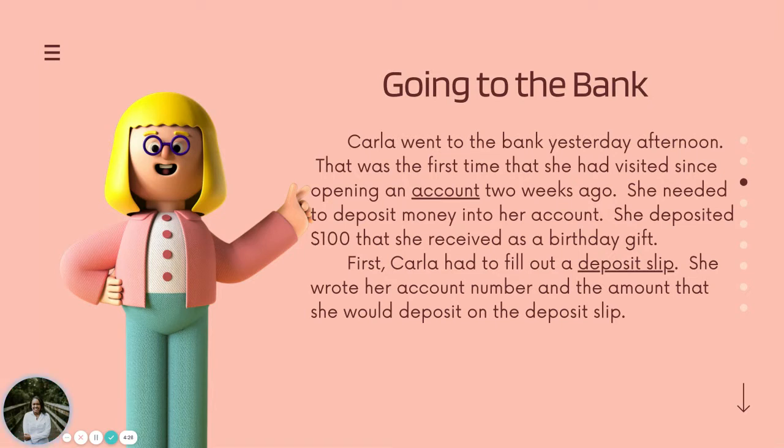First, Carla had to fill out a deposit slip. She wrote her account number and the amount that she would deposit on the deposit slip.